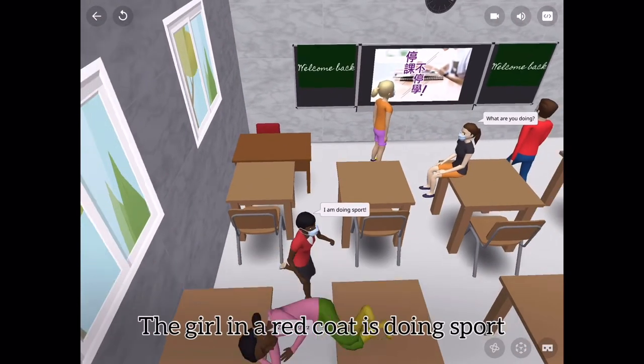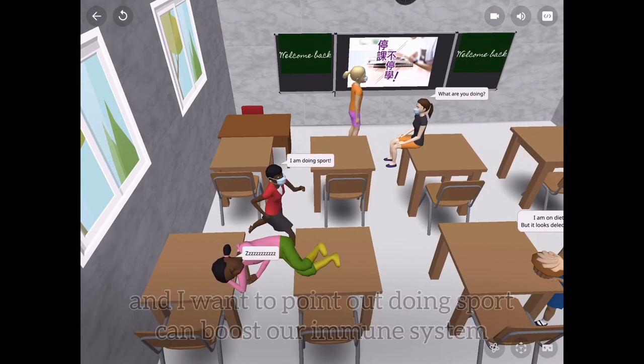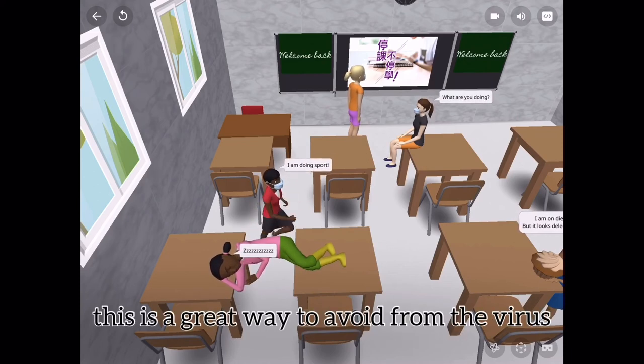A girl in a red coat is doing sports, and I want to point out that doing sports can boost our immune system. Therefore, it can make us healthier and strengthen our immune system. This is a great way to avoid different viruses.